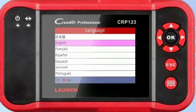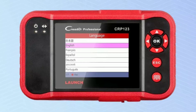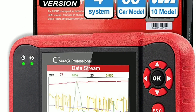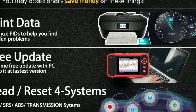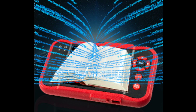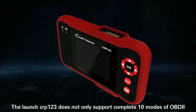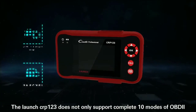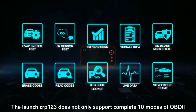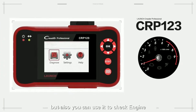And there you have it, folks! The Launch CRP123 is an incredible car diagnostic tool that offers a wide range of features and capabilities. Whether you're a DIY enthusiast or a professional mechanic, this device will empower you to diagnose and troubleshoot vehicle issues with confidence. With its full OBD2 functionality, advanced diagnostics, and extensive vehicle coverage, the CRP123 provides a comprehensive solution for all your diagnostic needs.